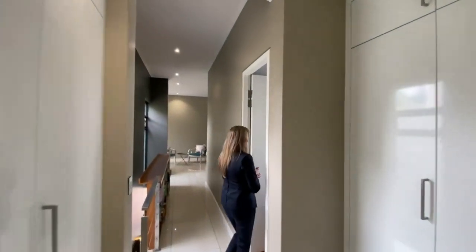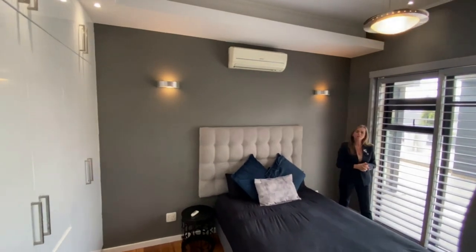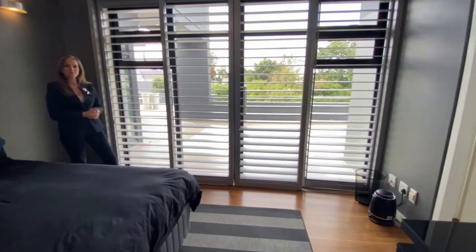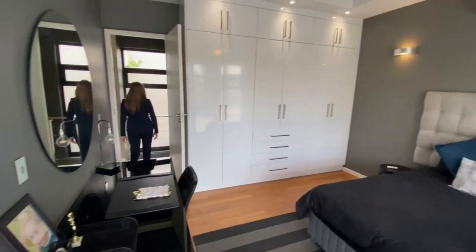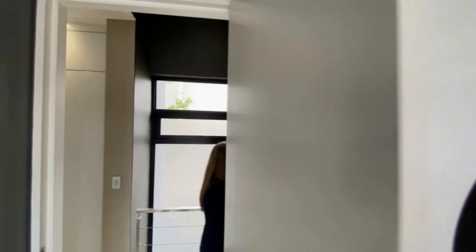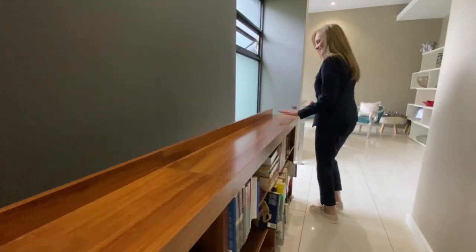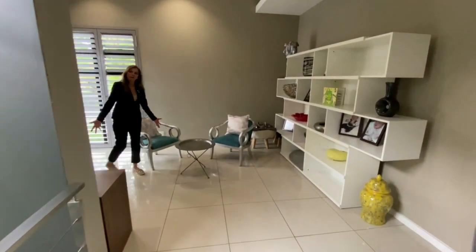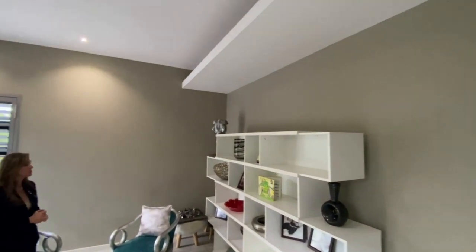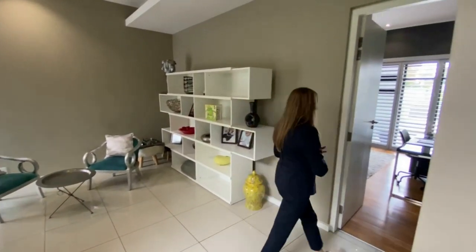Loads of cupboard space. Bedroom number three — another very spacious room. You'll notice all the bedrooms have lovely bamboo flooring. There is underfloor heating in the home as well as integrated vacuum systems. It's such a pleasure showing a home like this — it's immaculate and just ready to move into. There's a little bookshelf feature here — a little place of interest with a ledge on top. Your little pyjama lounge in this corner is very nicely located in the bedroom section with the children's bedrooms, perfect for homework or as a small lounge to entertain friends.